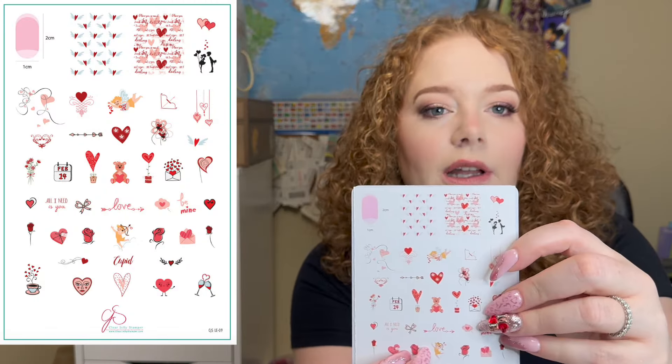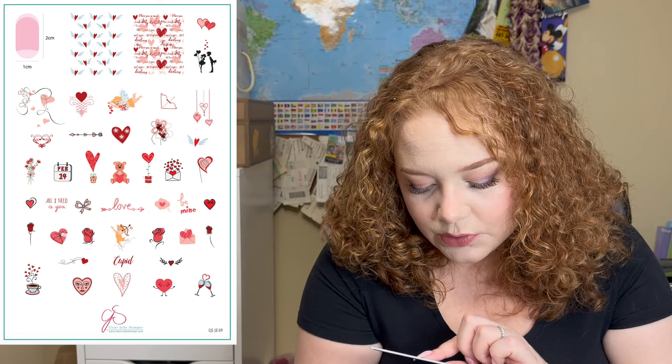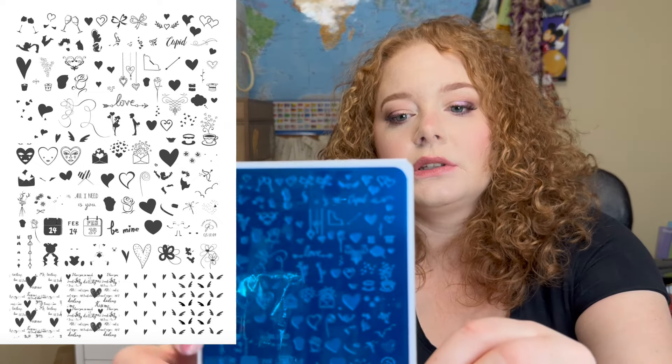The first plate I see on top is CJS LE09 'All I Need Is You.' Oh my gosh — it's worth buying the whole box just for this. I love it — 'All I Need Is You,' 'February 14th' — this is so, so cute. I'll show it quickly because I'm not sure I can pull it up on the website. Just absolutely adorable — we're off to a really great start.